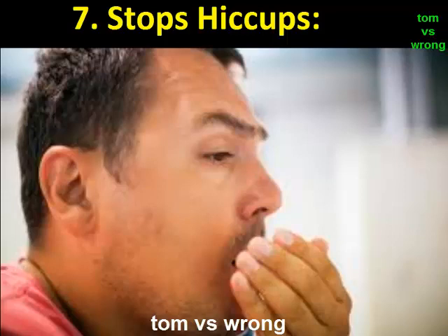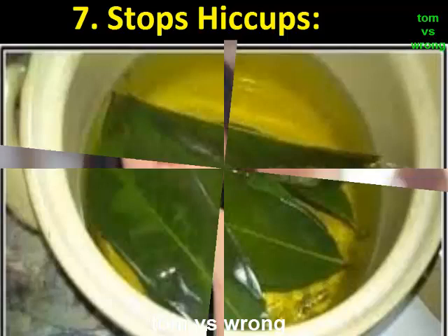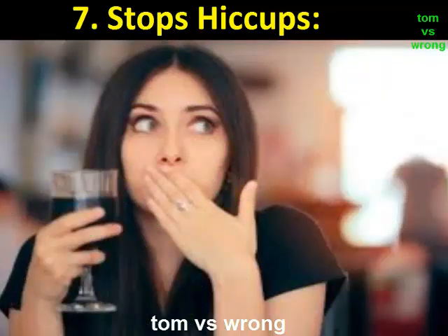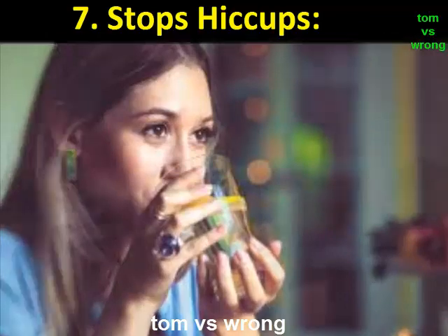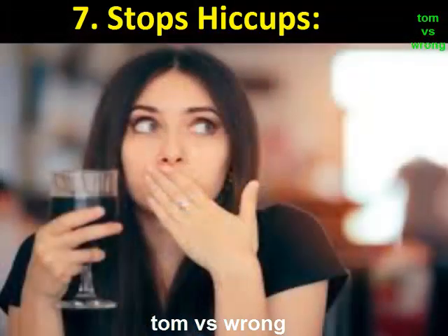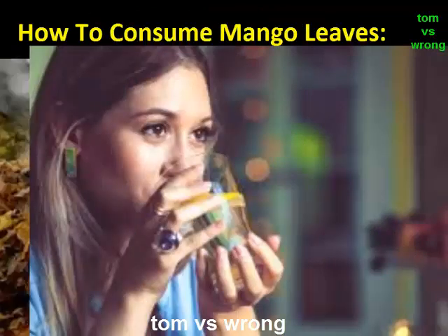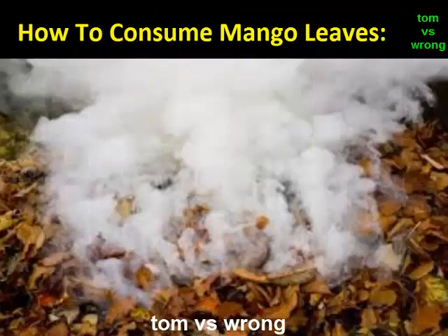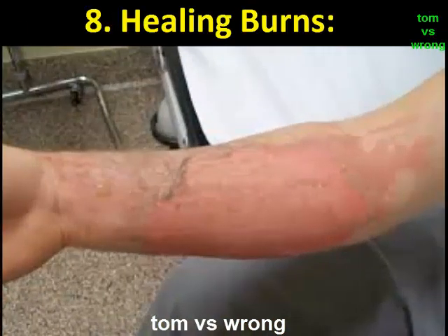Benefit 7: Stops hiccups. The health benefits of mango tree leaves not only include curing hiccups but also help in solving other throat issues. Among various home remedies, mango leaves are a great way to deal with hiccups and throat issues. Drinking warm water with mango leaves daily is beneficial for your throat. For hiccups specifically, burn some mango leaves and inhale the smoke for quick results.